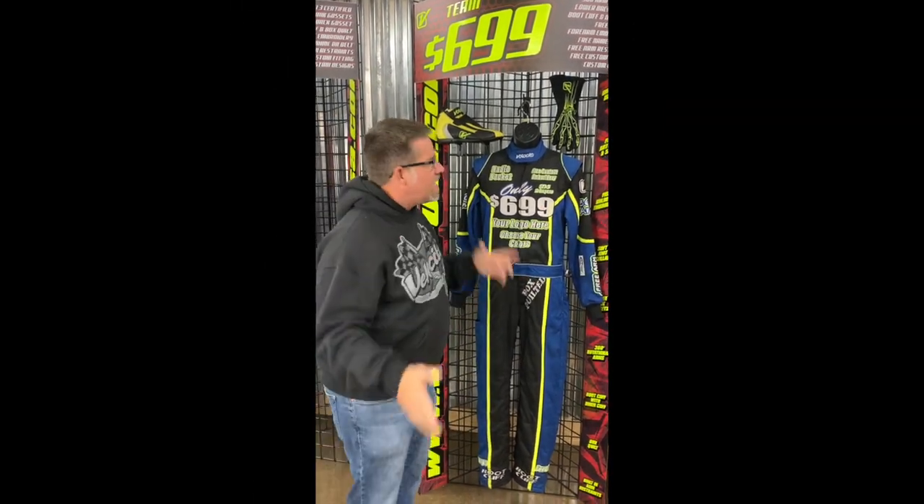Hey folks, it's me, Bad Brad. It's Black Friday — it's the biggest sale of the year, the one you've waited on. Let me tell you what we've got going on.